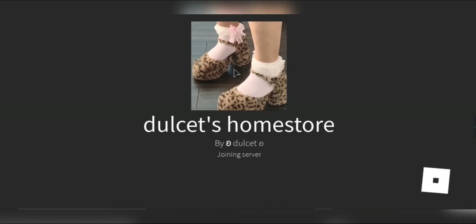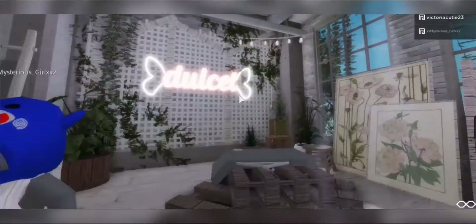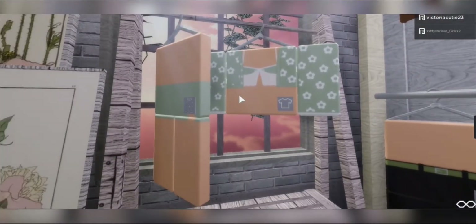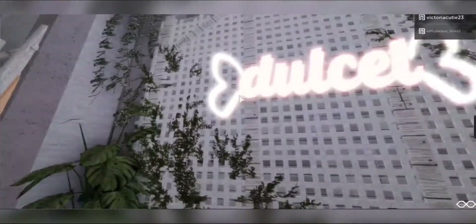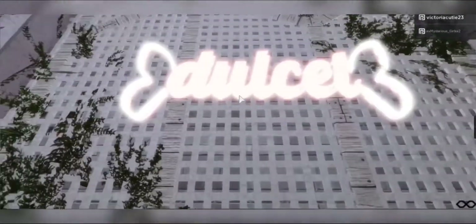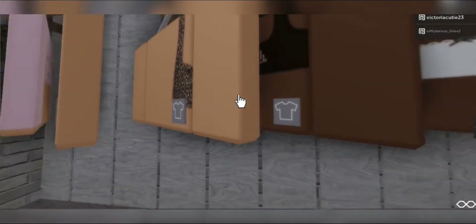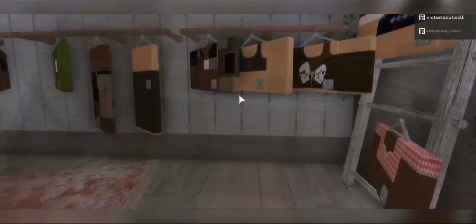The next one is Dulcet's home store by dulcet — that name is so cute. This place is tiny but super cute. Look at this outfit — it's adorable. I love the vibe. She even has bags, a cute logo, and a LED. I honestly recommend going to her home store and joining her group.